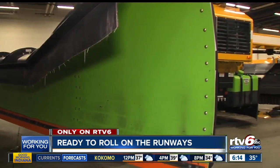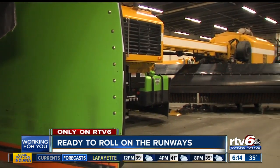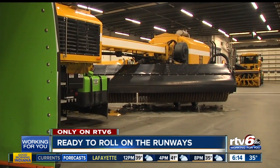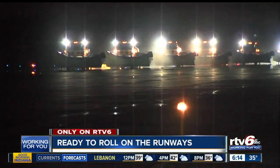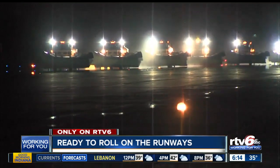The airport has 11 machines known as the MB-5 — a combo plow, broom, and blower. The machines can help the team clear a runway in about 30 minutes. It's not uncommon — we've been out here in a snow fight for up to two days. It just depends on the weather and what we get.